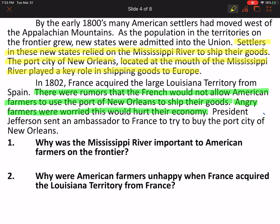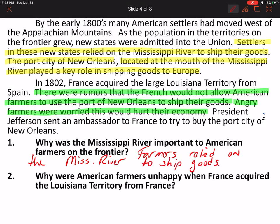Welcome back. As you can see, I highlighted in yellow some of the text that'll help you answer number one: Why was the Mississippi River important to American farmers on the frontier? It says in the reading that farmers relied on the Mississippi River to ship goods. This is something we've been talking about all year — a lot of these early Americans, whether in colonial days or now in the early 1800s, still relied on rivers to ship goods. They didn't have trains, airplanes, trucks, or cars. Rivers were the primary source of not only transportation, but also shipping.